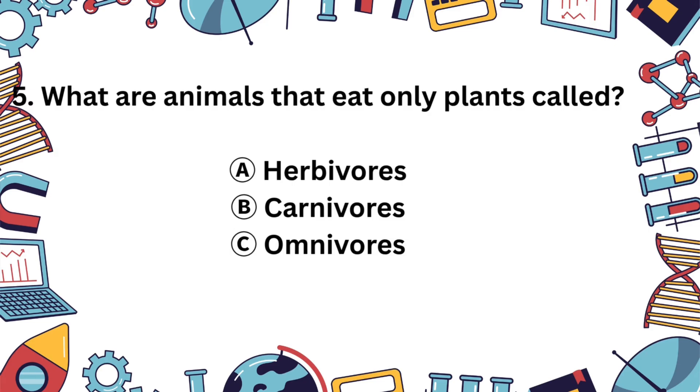Question 5. What do you call animals that only eat plants? A. Herbivores, B. Carnivores, or C. Omnivores? That's right! The answer is A, herbivores. These plant-loving animals munch on leaves, fruits, and veggies.